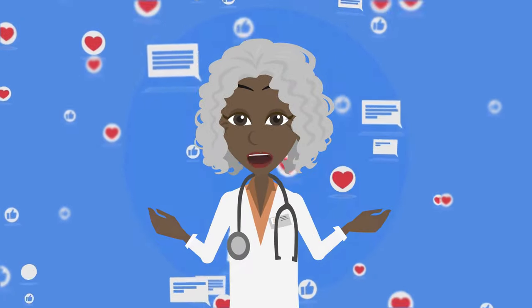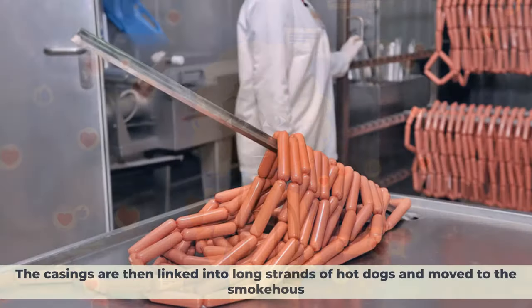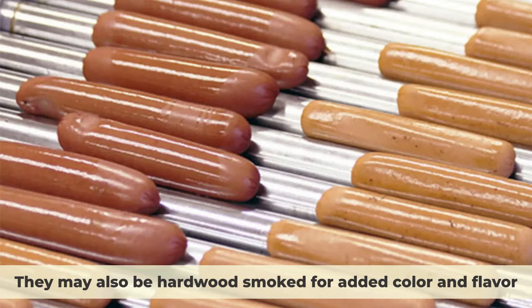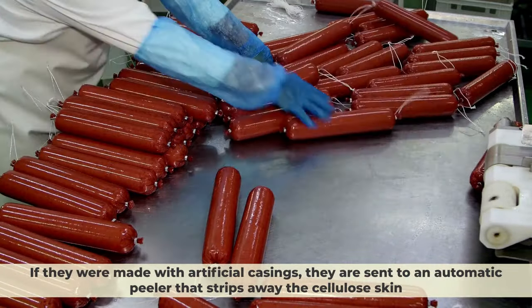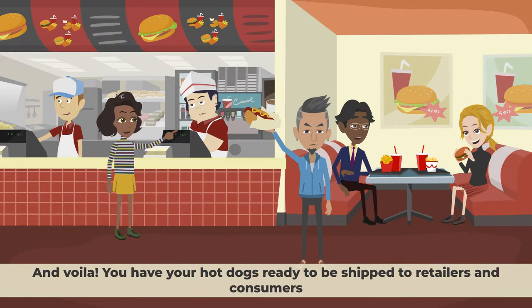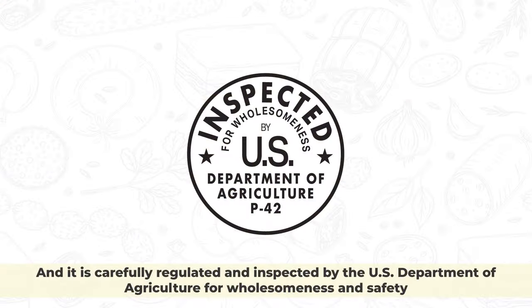If you've been enjoying the video so far, hit the like button and subscribe and hit the bell icon so you don't miss more videos like this. The casings are then linked into long strands of hot dogs and moved to the smokehouse, where they are fully cooked under controlled temperature and humidity conditions. They may also be hardwood smoked for added color and flavor. After cooking, the hot dogs are showered in cool water to stop the cooking process and prevent them from shrinking. If they were made with artificial casings, they are sent to an automatic peeler that strips away the cellulose skin. The individual links are then vacuum sealed in plastic films to protect their freshness and flavor. The whole process can take only a few hours from start to finish, and it is carefully regulated and inspected by the U.S. Department of Agriculture for wholesomeness and safety.